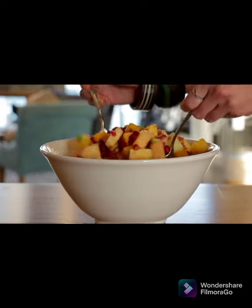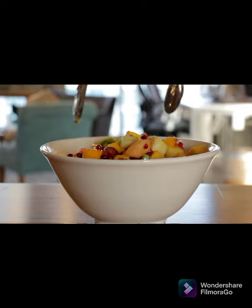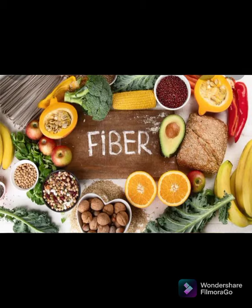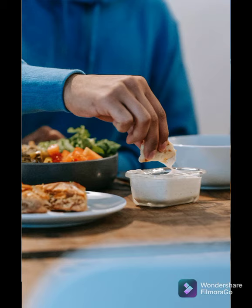Number five: eat foods high in fiber. Eating foods that are high in fiber has been shown to help with weight loss. Soluble fiber is found in oats, peas, beans, apples, citrus fruits, carrots, and barley. These foods may also help you feel fuller for longer by slowing down digestion and reducing hunger hormone levels, according to a 2015 clinical trial.